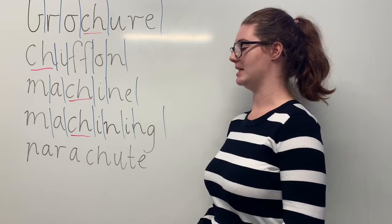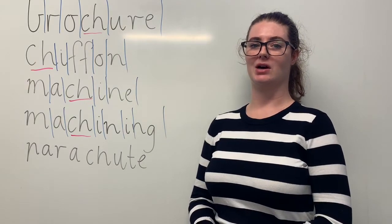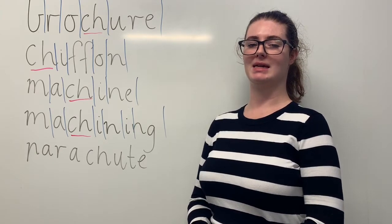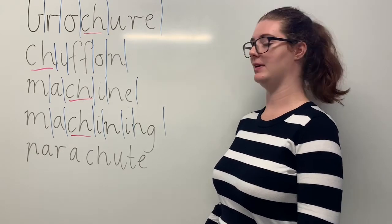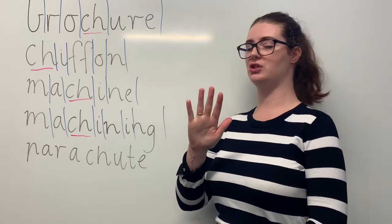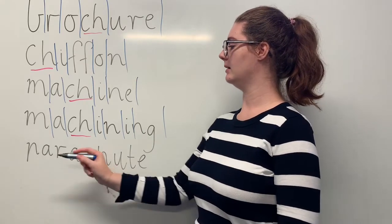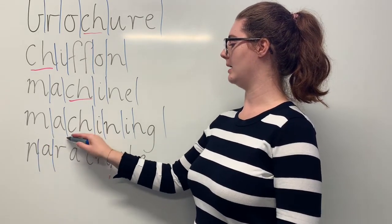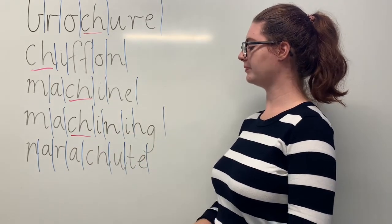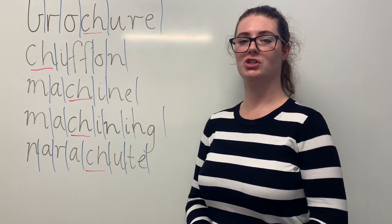And our last orange word is parachute. Say parachute. When we go skydiving it is essential that we bring a parachute. The sounds in parachute are P-A-R-A-SH-U-T. The letters in parachute are P-A-R-A-C-H-U-T-E. The part we need to remember is the CH digraph making the SH sound.